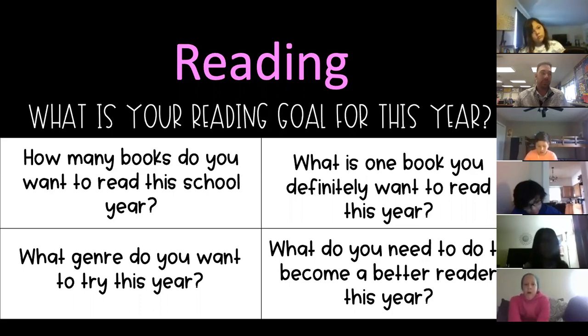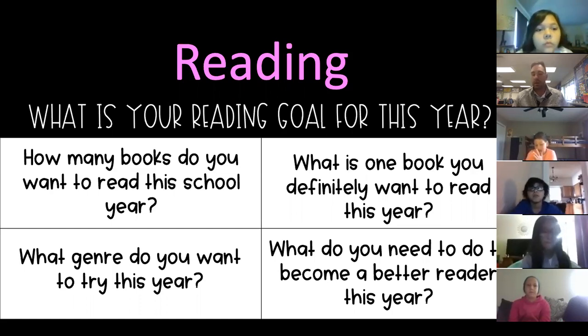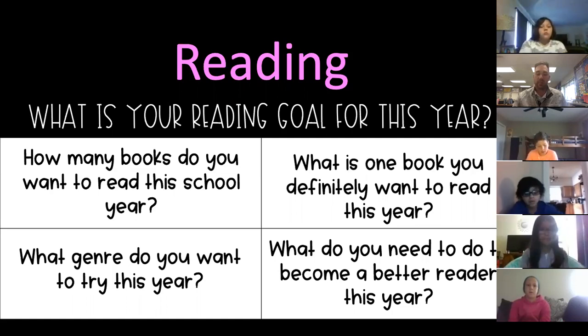What is one book that you definitely want to read this year? Thank you. Maybe you have one specific book — like I really wanted to read 'The One and Only Ivan' last year, so I set that as a goal and I read it. Maybe you want to start Harry Potter or some other book series. That could be one goal.